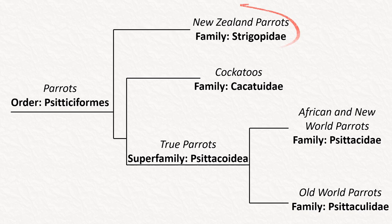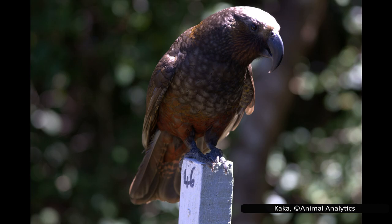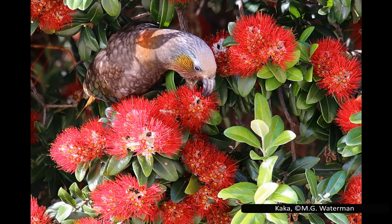With the different parrot families covered, let's get back to the New Zealand parrots. The exact placement of Strigopidae was a topic of debate for many years, as until recently they had been included with the true parrots. The problem is that all parrots share similar features — a strong hooked bill, strong talons, and similar behaviours and feeding habits — making the New Zealand parrots hard to distinguish by morphology alone.